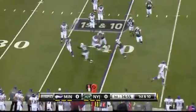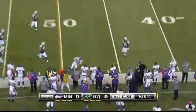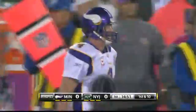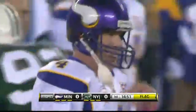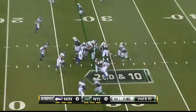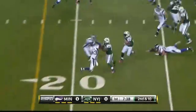And Minnesota wasting no time — some trickery on the very first play from scrimmage. A couple of future Hall of Famers combining on a pretty nifty play. Brett looked pretty athletic on that play, I must say. You remember when we were watching early when he was warming up and he actually ran a little pass route. We were laughing about it — little did we know.